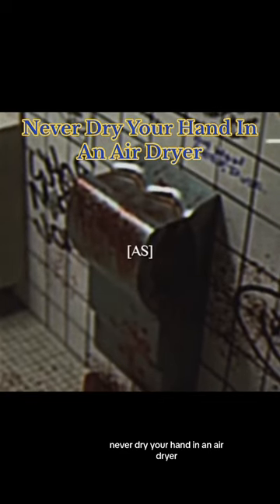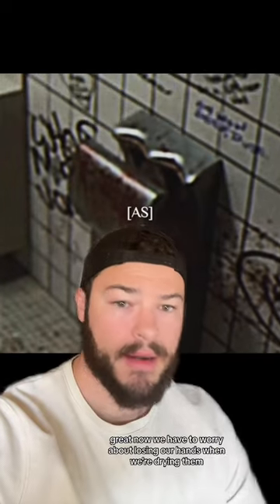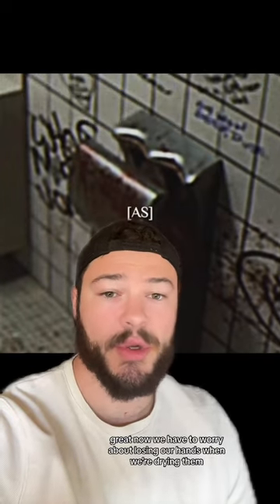Never dry your hand in an air dryer. Oh man! Great, now we have to worry about losing our hands when we're drying them.